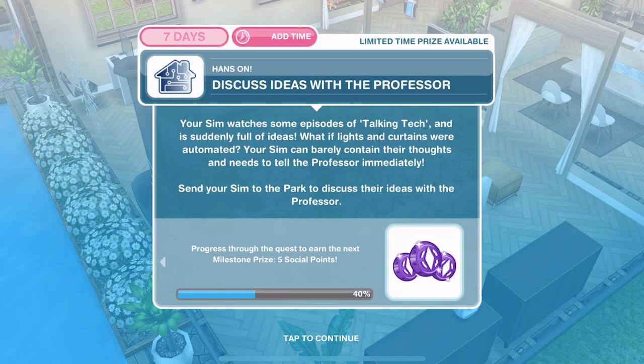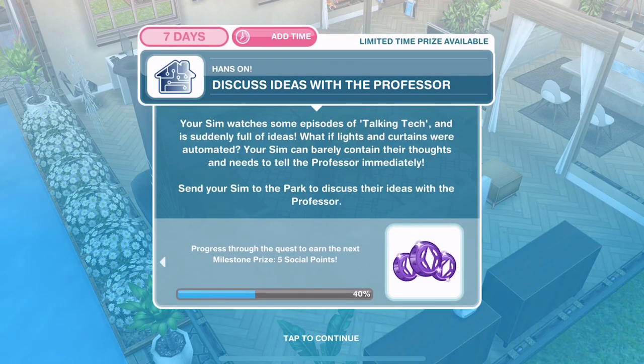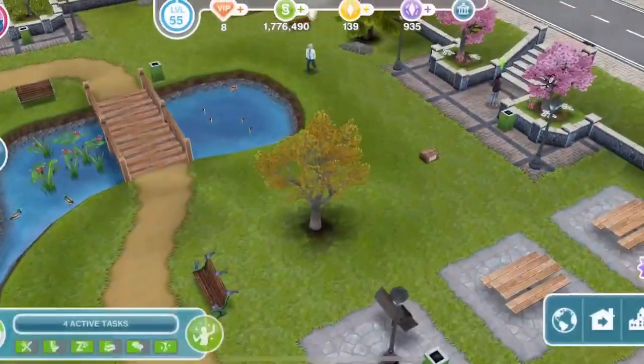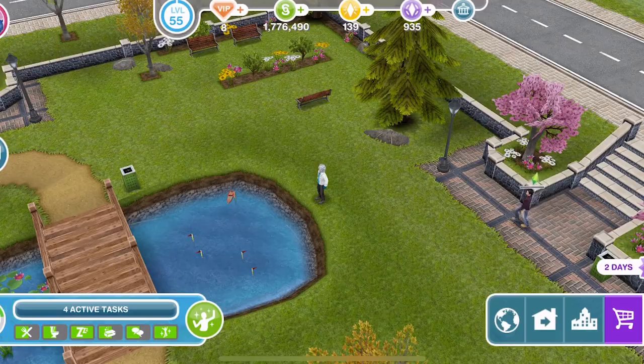Now we need to discuss ideas with the Professor. Your Sim watches some episodes of Talking Tech and is suddenly full of ideas — what if lights and curtains were automated? Your Sim can barely contain their thoughts and needs to tell the Professor immediately. Send your Sim to the park to discuss the ideas with the Professor. Click on the Professor and discuss ideas is 3 hours and 15 minutes.